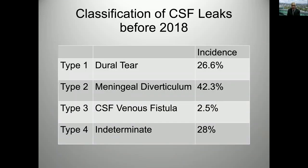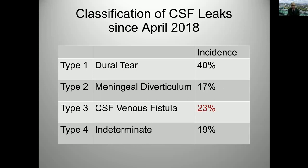A word about classification: Type 1 is the dural tear with an extrathecal collection. Type 2 is leakage along the meningeal diverticula. And type 3 is CSF venous fistula. Before 2018 we had few cases of type 3, but that changed after April 2018 thanks to Favre's work introducing lateral decubitus DSMs to find these fistulas. Now we find almost a quarter of cases are CSF venous fistulas. And as Jeremy said, many more indeterminate types will end up being due to fistulization — we just have to find them.